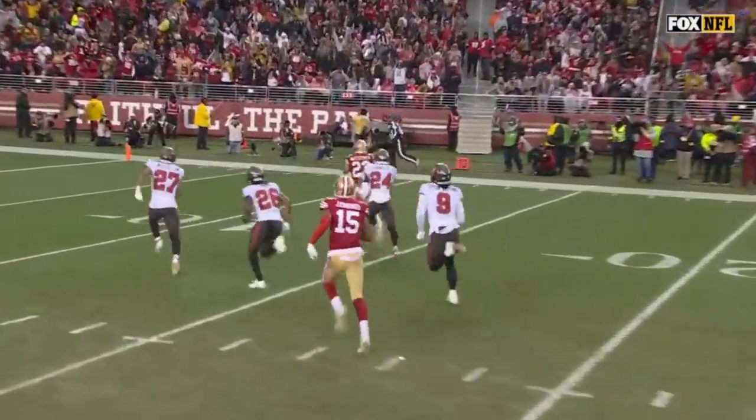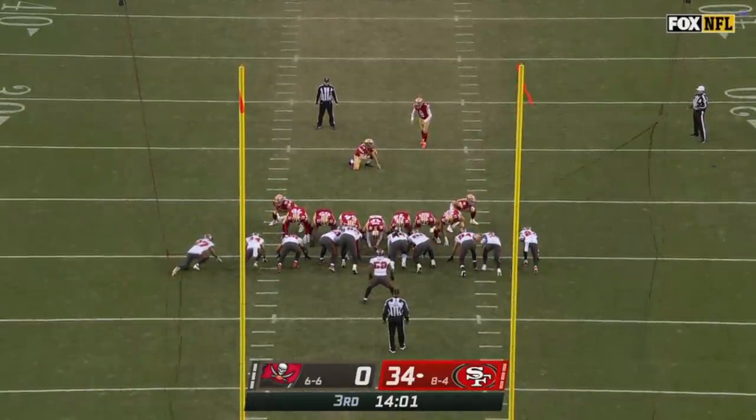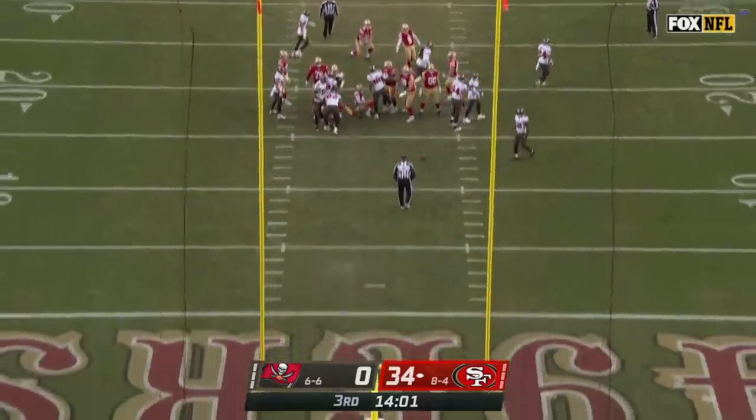McCaffrey just hits it. It's a great run design. We've talked so much about Kyle Shanahan's ability to scheme plays, and with the talent he has on this offense it's all coming together right now.